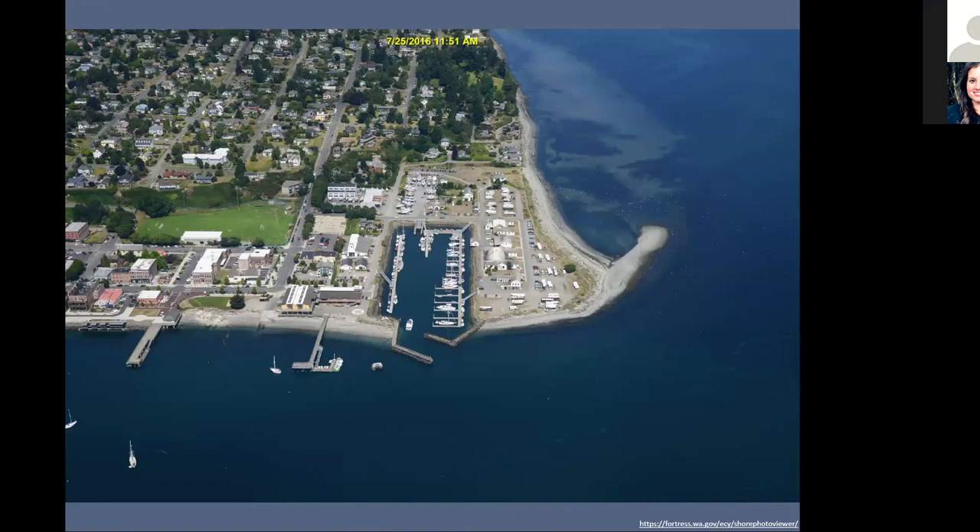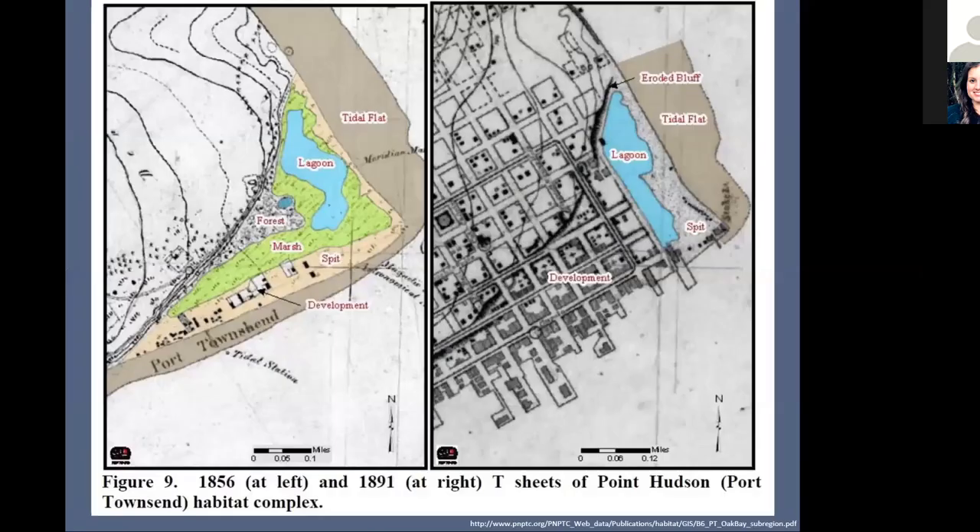Now we have a more recent contemporary aerial photo of what Point Hudson looks like. It's been heavily modified by human use and turned into a commercial marina, as well as a very popular site for recreation. One thing to point out is that we have this really interesting sand spit to the east on Point Hudson. That's where I'm going to be today — in the back lagoon as well as the sand spit in the eastern part, facing Whidbey Island.